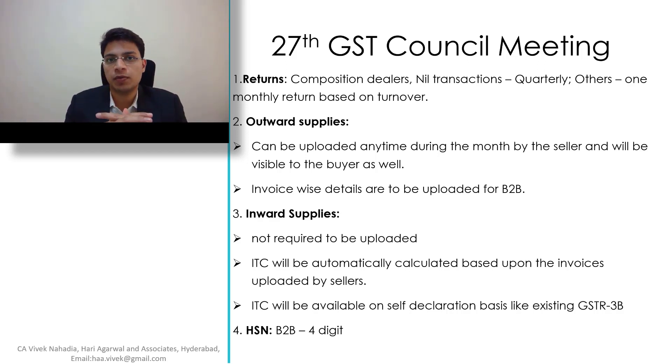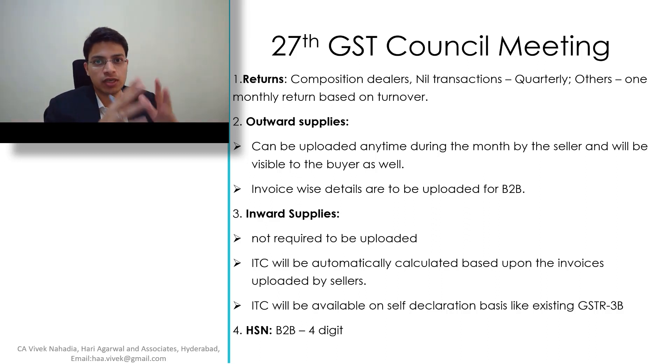One of the important decisions taken in the 27th GST Council Meeting, which was held today on 4th May 2018, is to simplify the procedure of returns. But this new system will be made applicable after six months, not right now, and this is only a press release that we are discussing today.